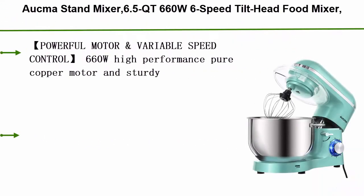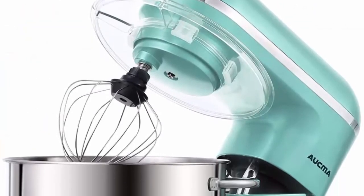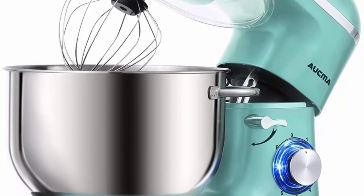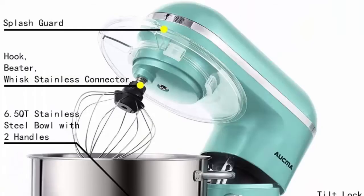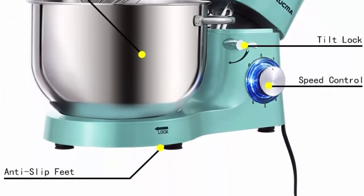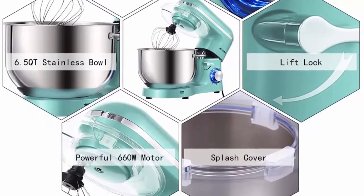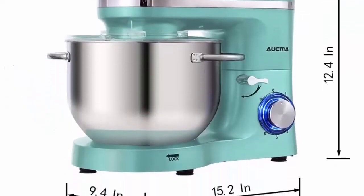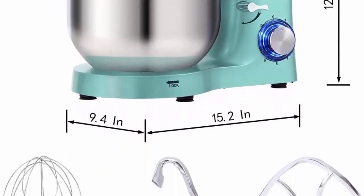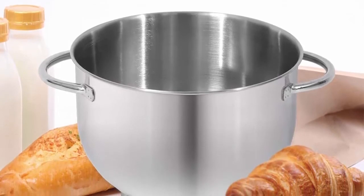Top 3: Aukma Stand Mixer, 6.5 QT, 660W, 6-speed tilt-head food mixer, kitchen electric mixer with dough hook, wire whip and beater, blue. Features a 660W high-performance pure copper motor and sturdy ABS housing. 6 optimized speeds with pulse function, lower operation noise at 76 dB. The 6.5 QT stainless steel bowl with handle meets all your kitchen needs for making cakes, breads, cookies, pastry, muffins and waffles; dual handles are more convenient to hold.